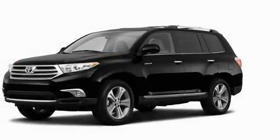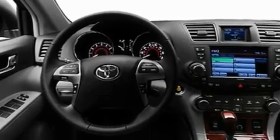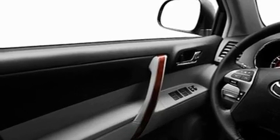Its top features include a power moonroof, a heated passenger seat, cruise control, a CD player, leather interior trim, fog lamps, roof rails, a low tire pressure indicator, air vents for rear seated passengers, and a rear spoiler.